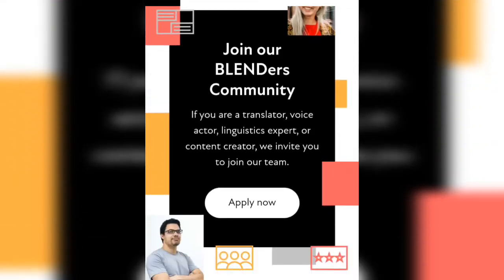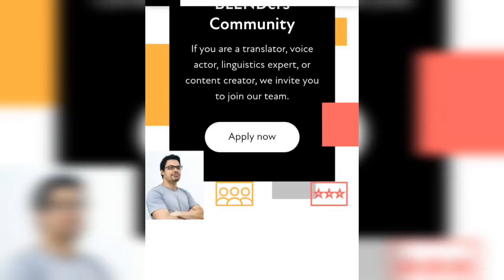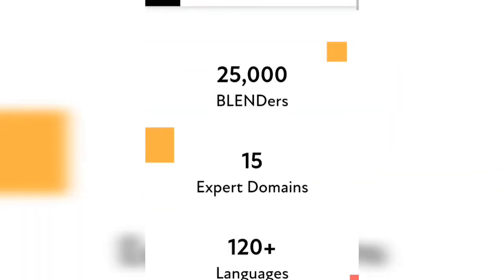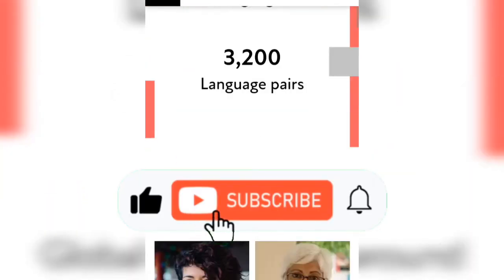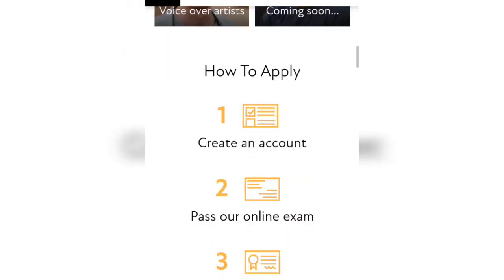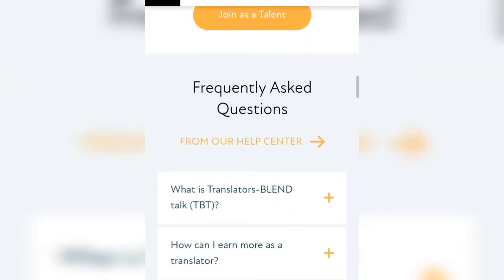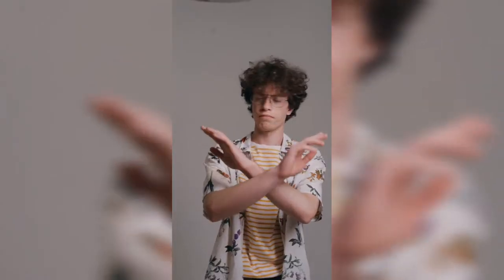You'll be redirected to a page where you can apply by simply clicking the Apply Now button, and you can see that they have over 25,000 translators here on Blend. If you scroll down the page, you'll see a video from their translators worldwide who are currently making money on this website.